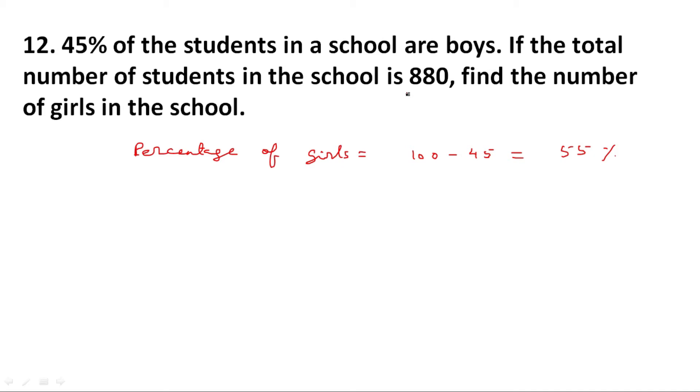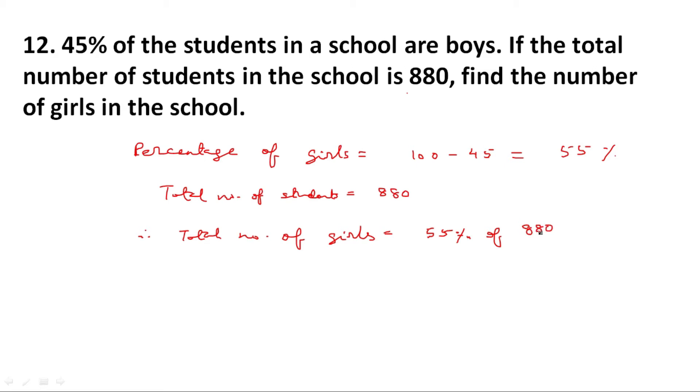Total number of students is given as 880. Therefore, total number of girls is equal to 55 percent of 880, which is equal to 55 upon 100 multiplied by 880. Cancelling zeros and simplifying: 55 divided by 100 times 880 equals 11 times 44, which gives 484. So total number of girls is equal to 484.